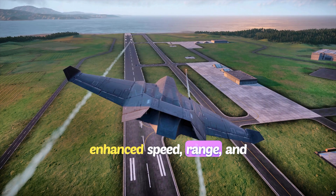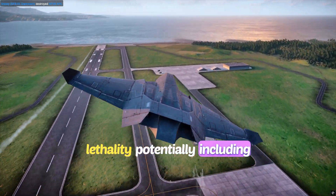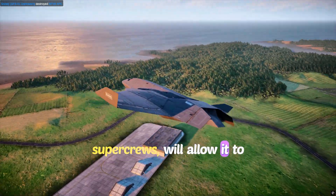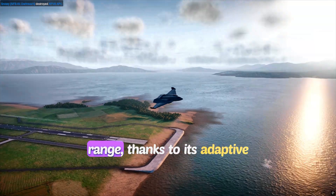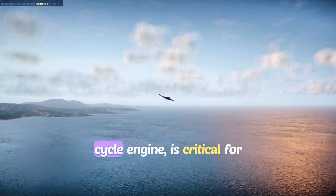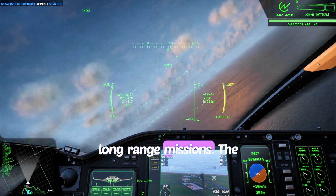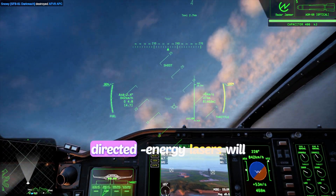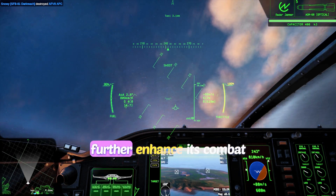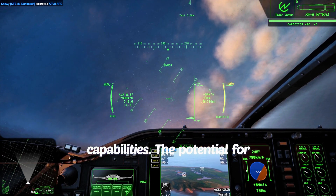Enhanced speed, range, and lethality — potentially including supercruise — will allow it to outmaneuver and outmatch any adversary. The F-47's extended range, thanks to its adaptive cycle engine, is critical for long-range missions. The integration of next-level weaponry, potentially including directed energy lasers, will further enhance its combat capabilities.